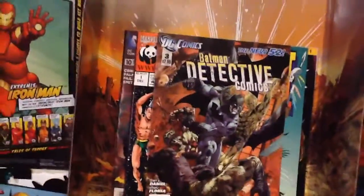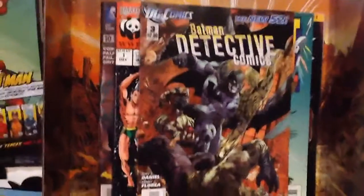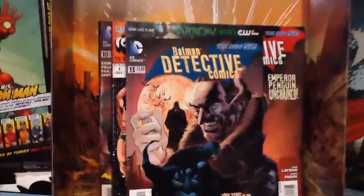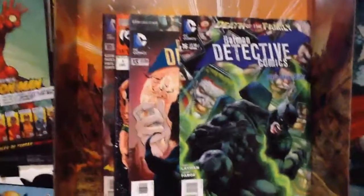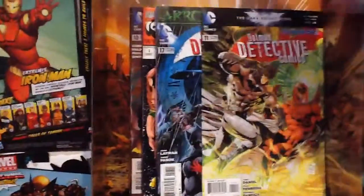They were in his dollar bin today — relatively current issues. So we got Detective number 3 for a dollar — pretty cool. Number 20, number 13, number 16, number 17. This is a cool cover — number 11. And number 10.